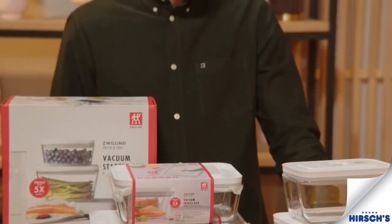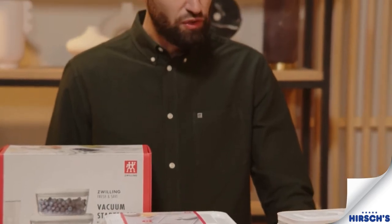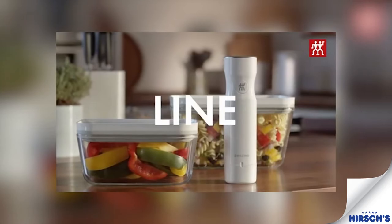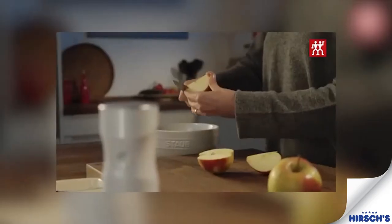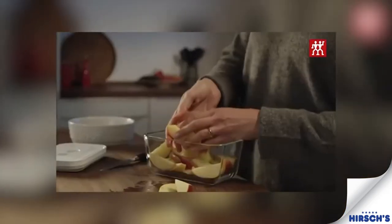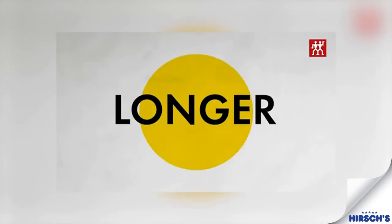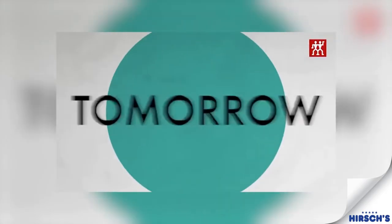Tell us a little bit more about the latest innovation and quality characteristics by Zwilling. So Zwilling have now gone into something called the Fresh and Safe sealable system, and they are focused around food waste. They realize that there's a lot of food waste in the world and they've come up with this innovation predominantly around the food waste industry.